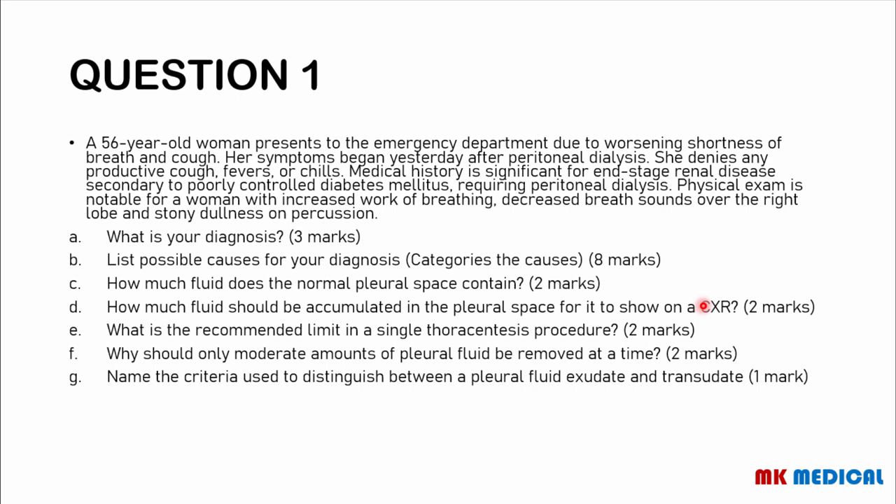List possible causes of the diagnosis. Categorize the causes. How much fluid does the normal pleural space contain? How much fluid should be accumulated in the pleural space for it to show on a chest x-ray? What is the recommended limit in a single thoracocentesis procedure? Why should only moderate amounts of pleural fluid be removed at a time? And the last question: name the criteria used to distinguish between pleural fluid exudates and transudates. You may pause the video right now. I will give you 5 seconds to pause the video or read through the question.